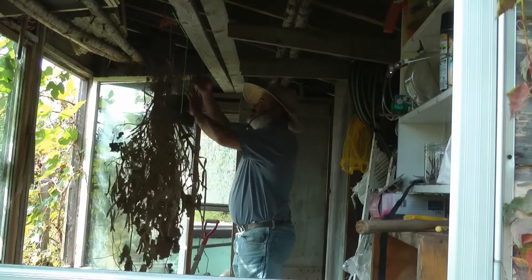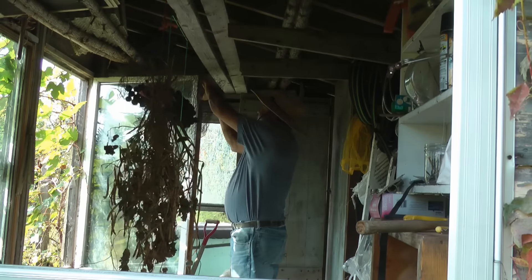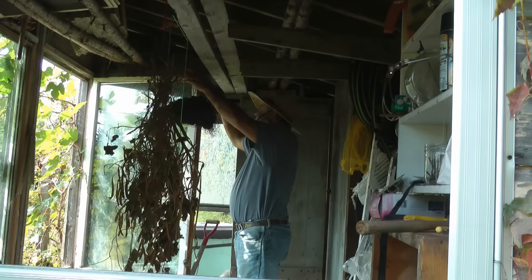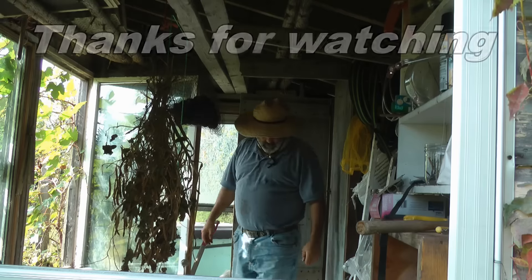I don't want them to be in the sun. I've read that when you dry food in the sun it loses some of its nutritional value. So it's nice and shady in here out of the sun — they should dry real nice.